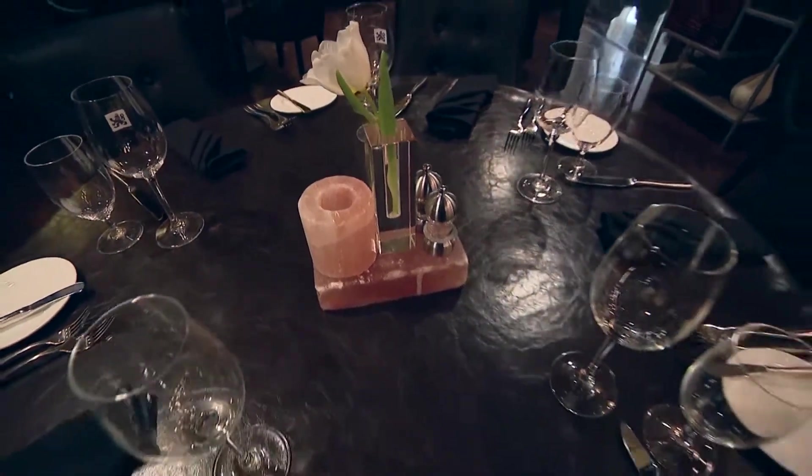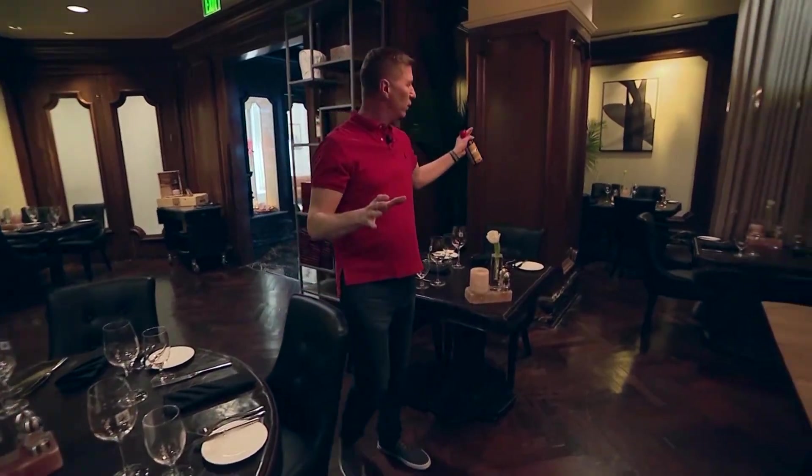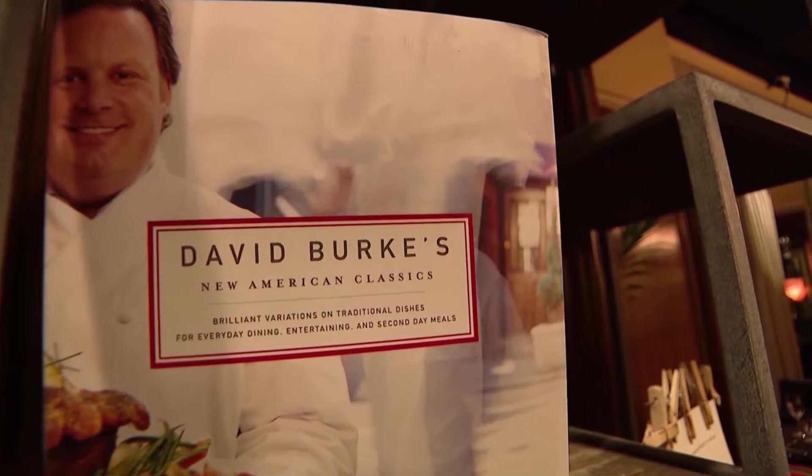When you hear hotel food, if you're thinking sandwiches and burgers, well, you have never been to the Garden City Hotel. We have two full dining rooms here, and what makes it special? World-renowned author and chef David Burke.